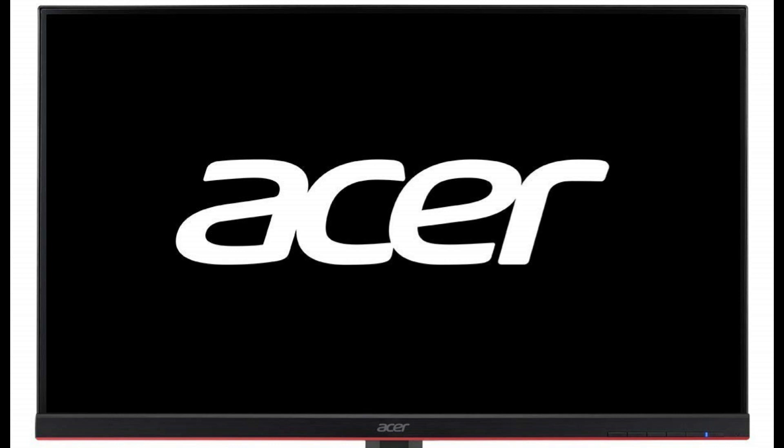It is priced at $269 US dollars. If you like my video, please do like, share, and comment, and don't forget to subscribe to my channel and press the bell icon.